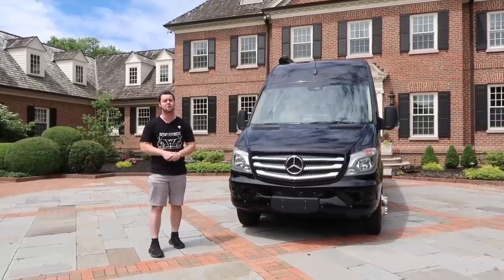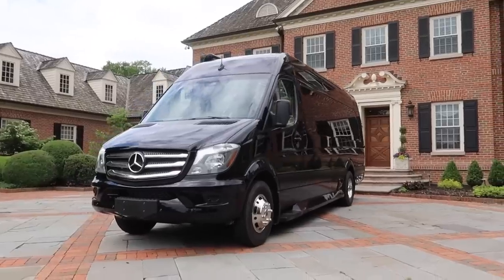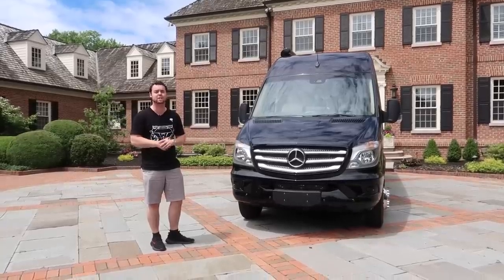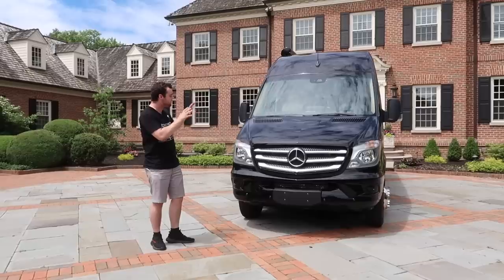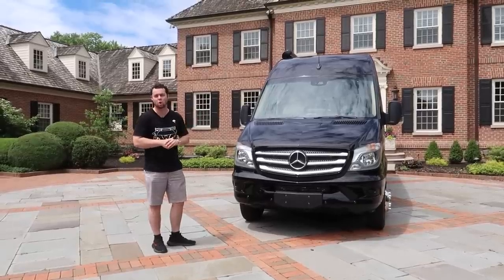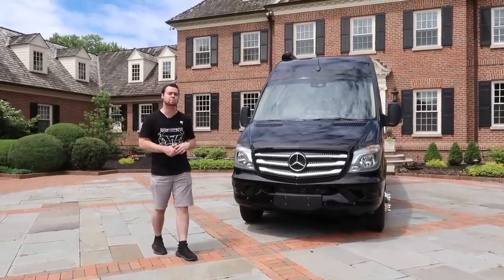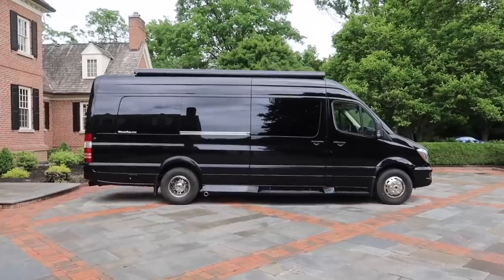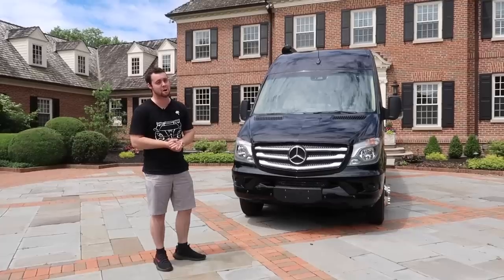That's exactly why I drove all the way out to Cincinnati, Ohio to drive this Ultimate Toys Luxury Sprinter, because I truly believe in a joint venture with Midwest Automotive they've created a layout that makes all the sense in the world. I've got a link in the description below for you guys to find out more information on the van, and trust me, after you watch this video you're going to want one.